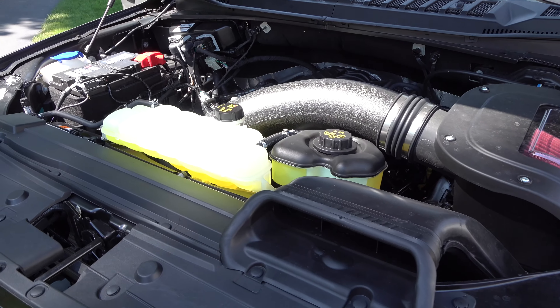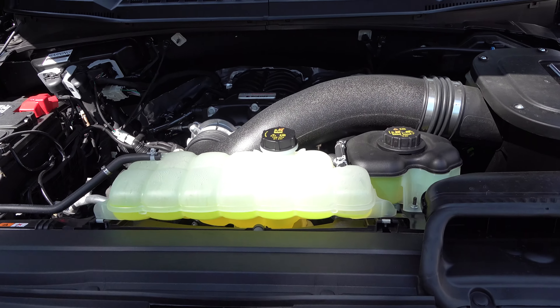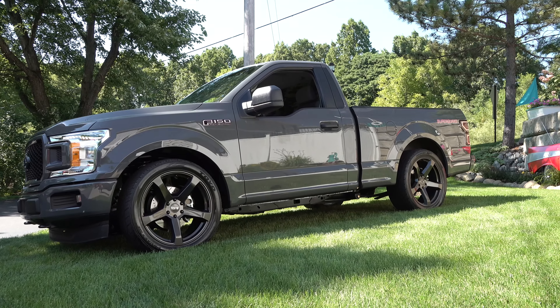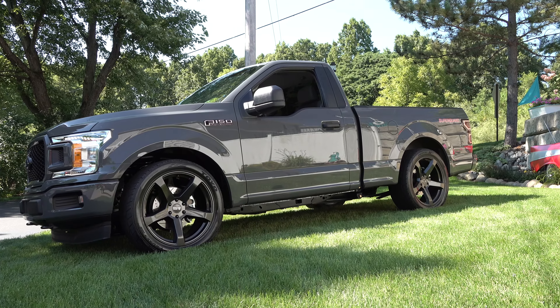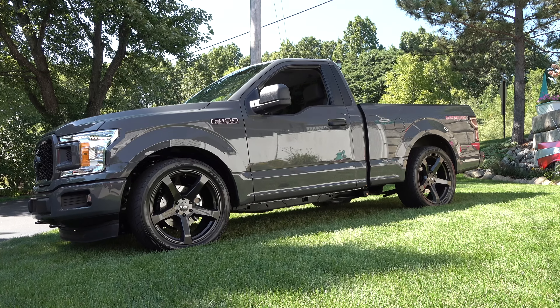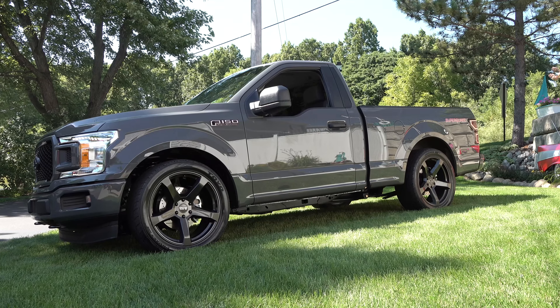So there you go from the ScottyD TV 'You Can't Cancel Cool' road tour 2020 — a 2020 Ford F-150 Super Quake package. Hope you all have enjoyed it. See ya!